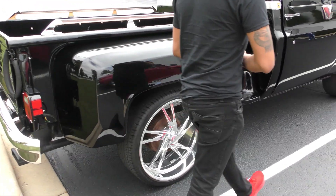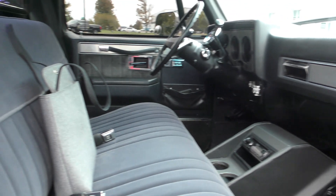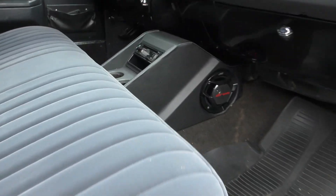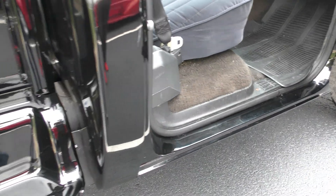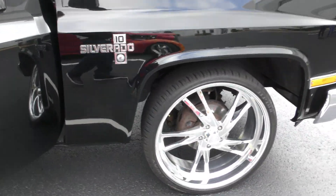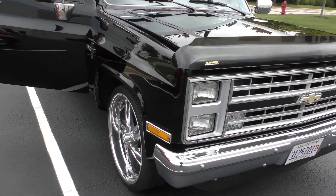Wow, this is nice my man. Look at those doors — this baby is just clean. Wow, this is really, really nice. So you had the console — all of that was just like that then? It was like that, yes. Okay, so you mind opening the hood for me real quick? Yeah, it was just like that.